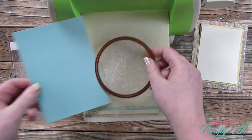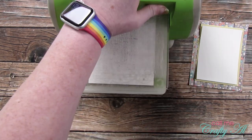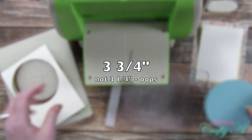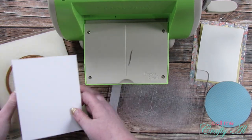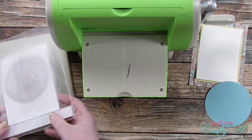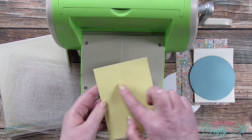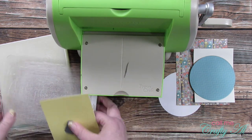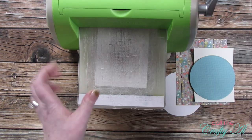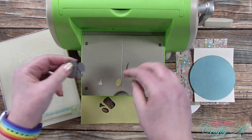I brought in my Cuttlebug to do some die cutting and a little bit of embossing. The first thing I did was cut a circle from that blue pattern paper — this circle is about three and a quarter inches wide. Then I brought in a scrap of white cardstock and cut it using that same circle die. Finally I brought in that little Tailored Expressions glue bottle die and cut it from the center of that yellowish-green pattern paper, since the center won't be seen — it'll be a mat. This is a great way to add more color to the card without using extra pattern paper.